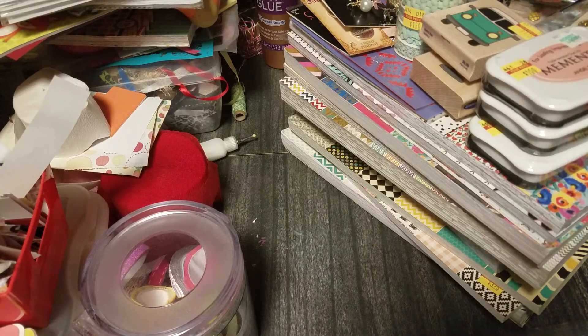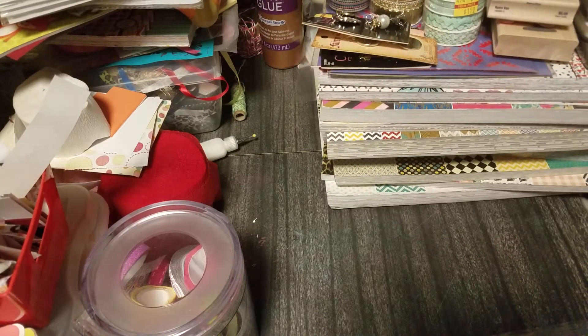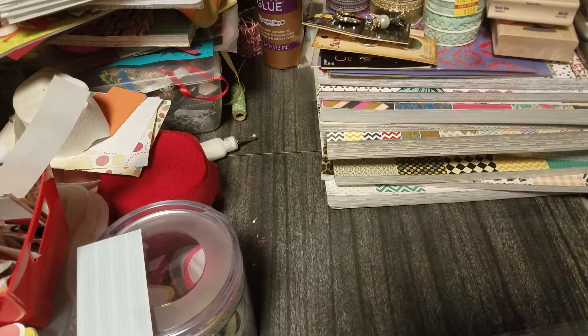Hey guys, I just wanted to come at you with this big haul. I'm sure you can see the mound of paper that I have here. I recently took a trip to Florida to see my grandparents, so on my way down to the airport I stopped at Hobby Lobby, and then I went to Hobby Lobby down there. We went to a flea market, then Tuesday Morning, and I have some stuff from Dollar Tree and some stuff I bought online. First off I'll show you the stuff from the flea market.